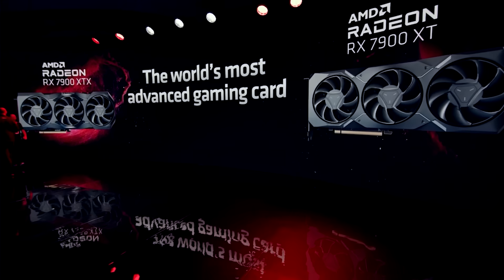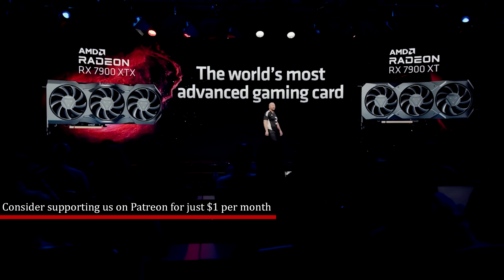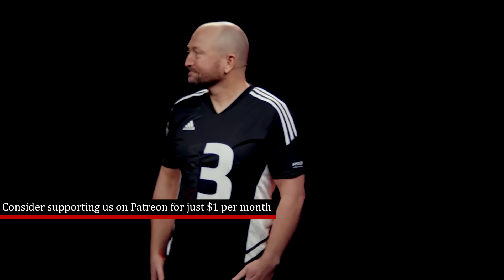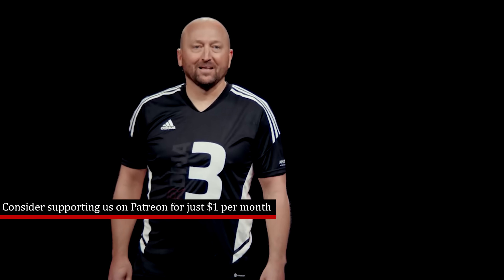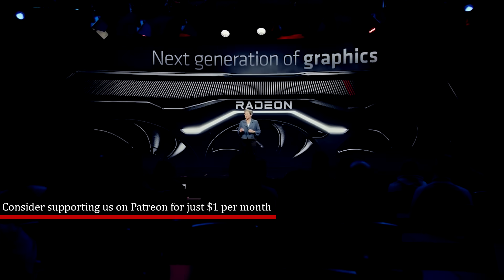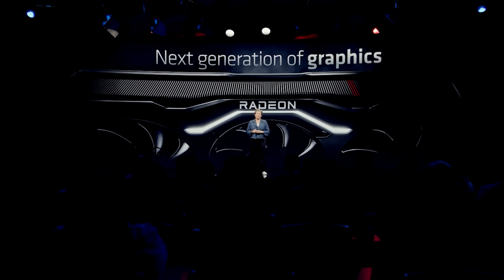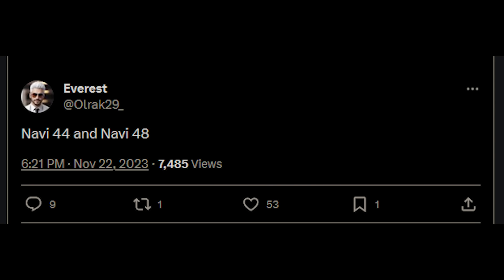I've been mentioning in a couple of videos now Navi 44 as well as 48. Everest, or ulrec29 on Twitter, has had a pretty good track record — they've leaked a variety of different bits and pieces online, for example block diagrams and configurations for various RDNA GPUs. They believe as well that it is actually Navi 44 as well as 48. Also, in a Twitter thread, they mention that there seem to be some differences regarding the work group processor layout.